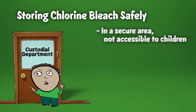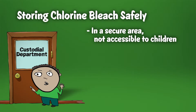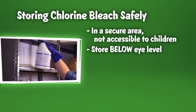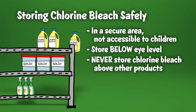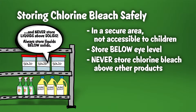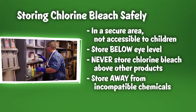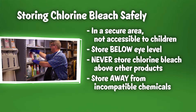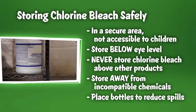Chlorine bleach solutions of all concentrations should be stored in a secure area that is not accessible to children. Store solutions below eye level to prevent spilling into your eyes when being moved. Never store chlorine bleach above other products, as accidental leaks or spills could cause bleach to come in contact with an incompatible substance and result in a dangerous chemical reaction. Always store chlorine bleach on the lowest shelf possible, away from incompatible products including acids, ammonia, and other cleaning products, and carefully place containers to reduce the chance of spills.